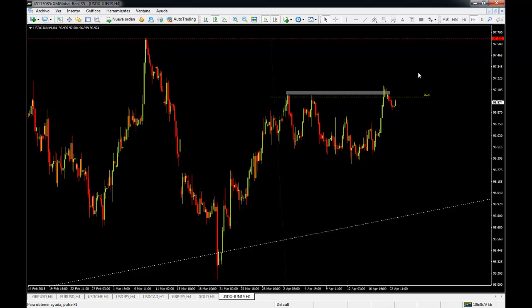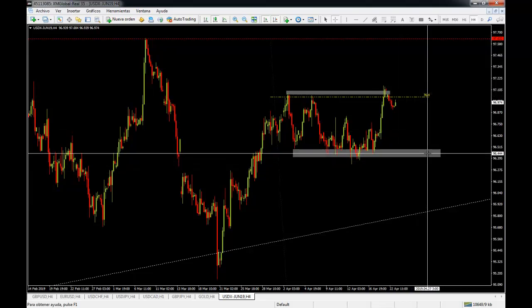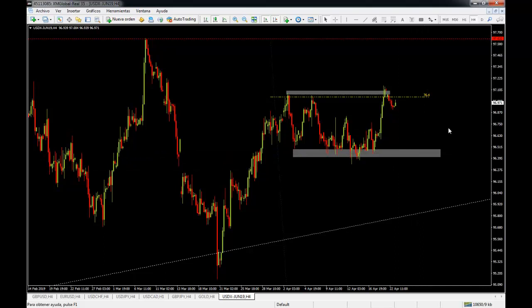We are looking for a break above these levels, which should give us the push to test the 97.70 level again and maybe break above and continue with the next bull push in the US dollar. For the time being, we are capped to the upside but also capped to the downside. Between the 97 level and the 96.50 level, we have no man's land, which is not going to give us market directionality unless we break either to the upside or to the downside.